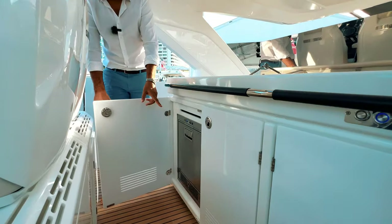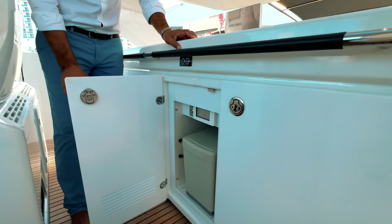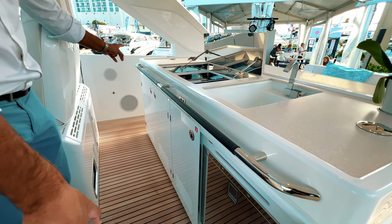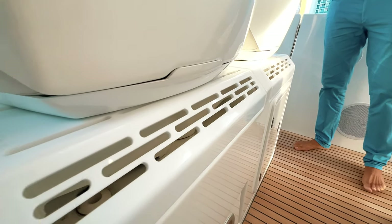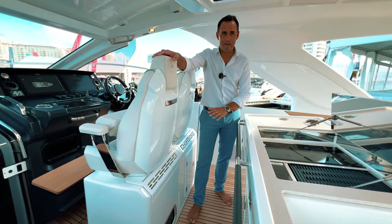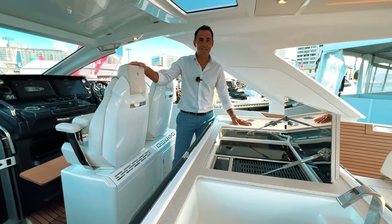Down below, we've got an ice maker, several drawers for storage, push button controls for the lights, trash, and finally a fridge — this is the second fridge on the boat, with another one below. If you didn't want an ice maker, you could do another fridge on the other side. I'm also standing here because there is a very big air conditioning unit blowing cold air, which keeps the whole cockpit very cool on those very hot days here in Florida.